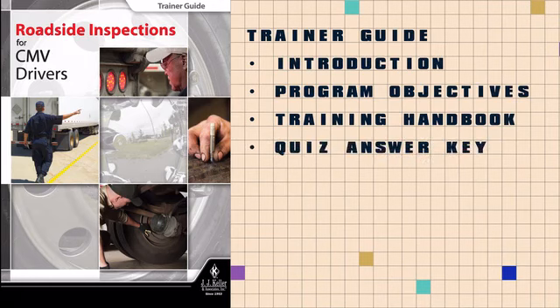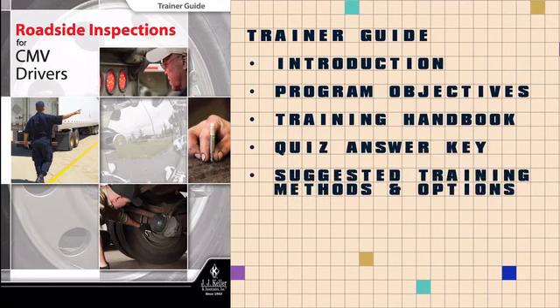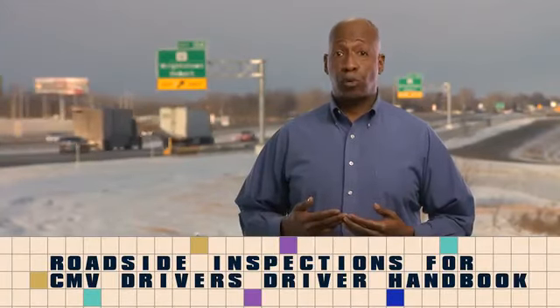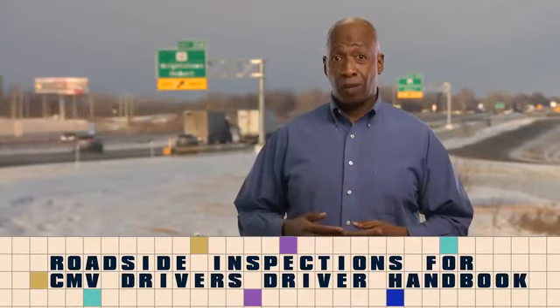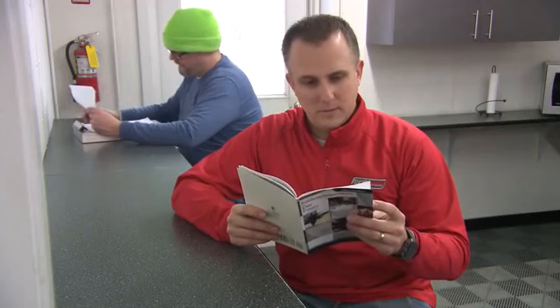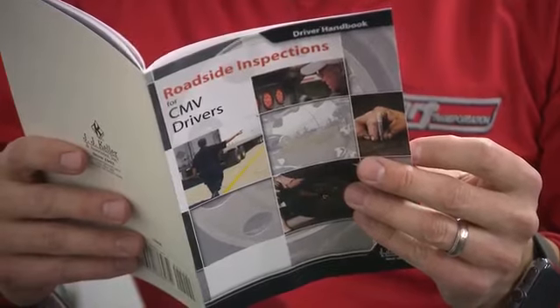The guide also contains the answer key for the program's 10-question quiz, suggests methods and options for delivering your training including ways to leverage the other formats available for these topics, and provides a checklist to help prepare you for training sessions. The driver handbook follows the information provided in the main program video but covers the content in greater detail.